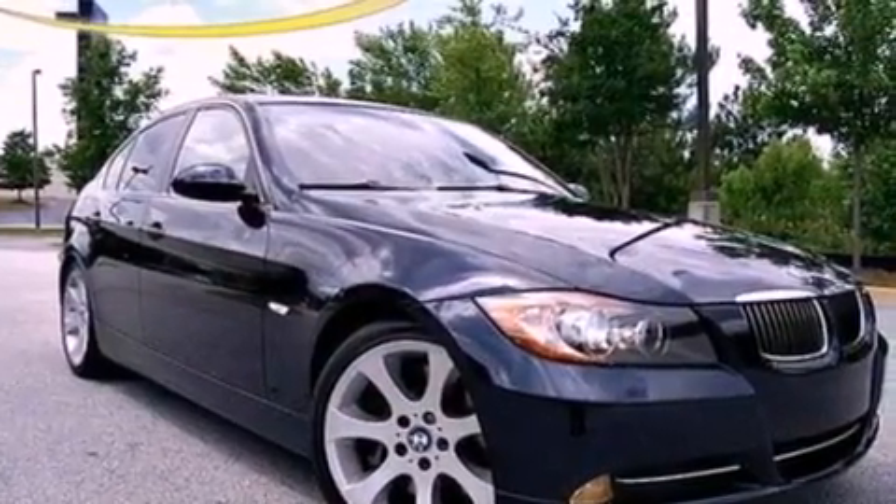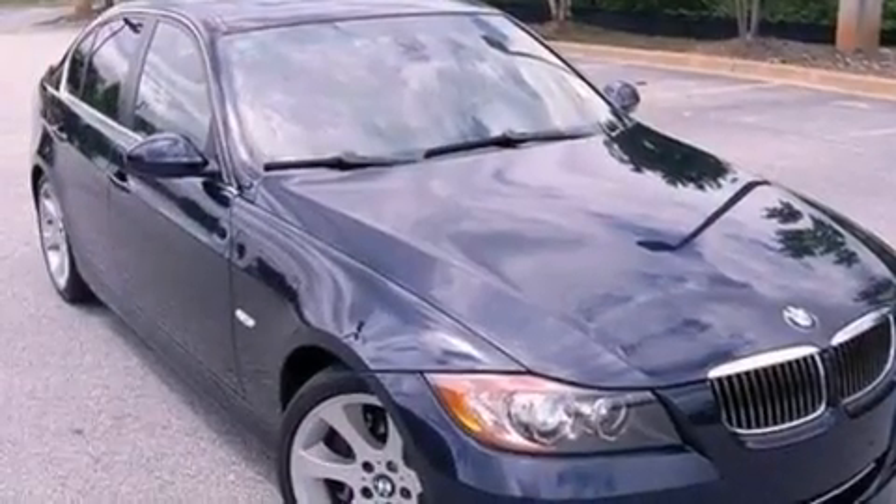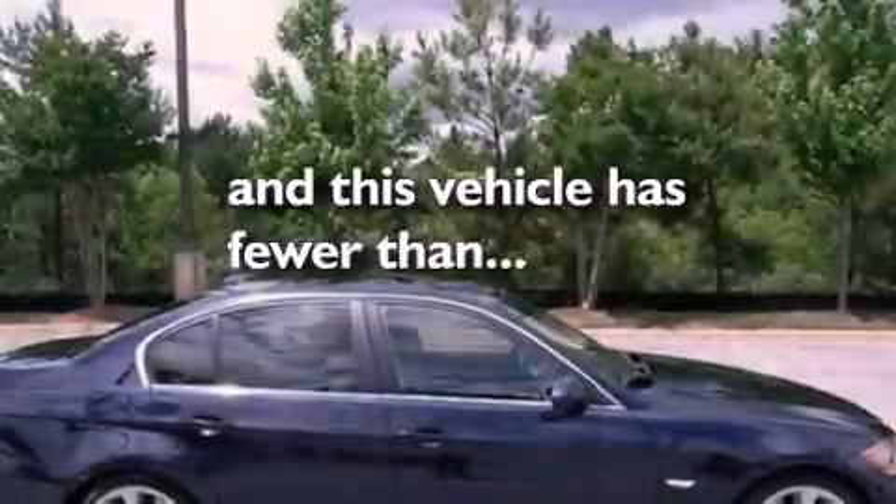A security system, BMW Individual Composition, an anti-lock braking system, heated side view mirrors, and this vehicle has less than 57,000 miles.